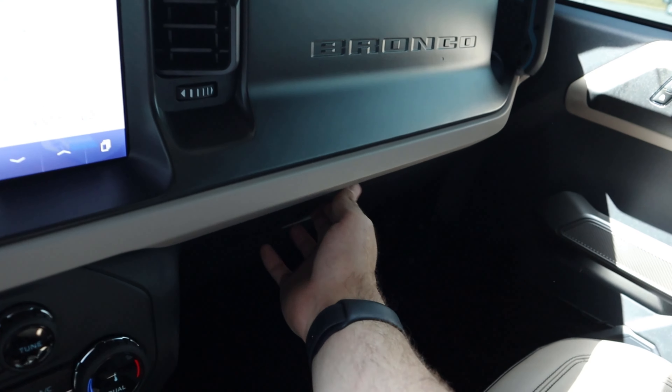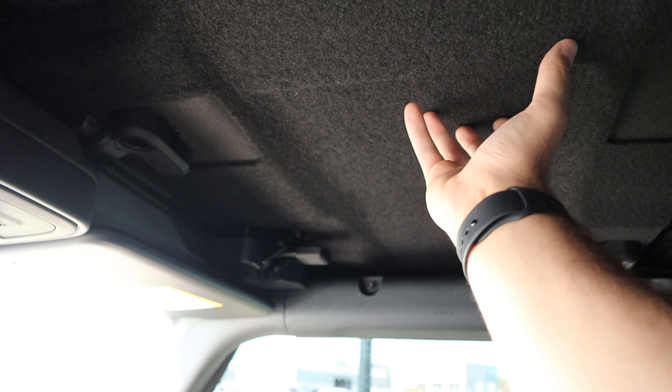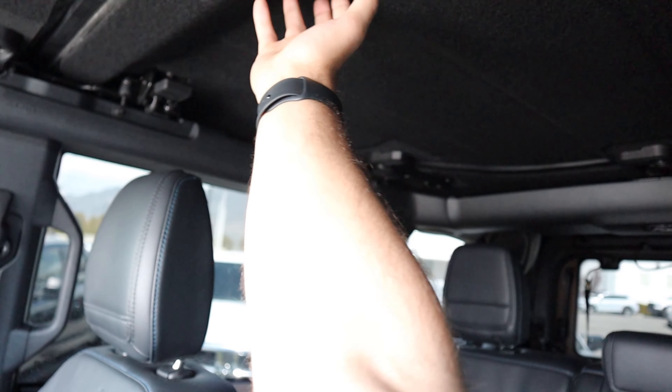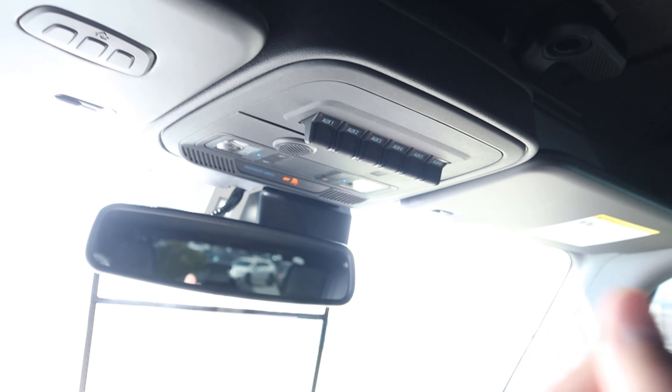You can see the Bronco logo and the glove box. At the top, there's insulation, and just like a Wrangler you can take off the two front pieces very seamlessly with the latches — the rear pieces require tools but it's not difficult. There are also six auxiliary switches, so you can add quite a bit of aftermarket accessories.